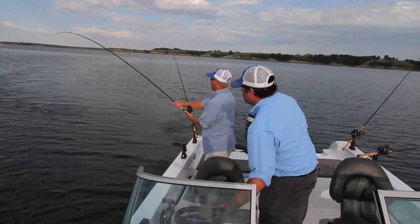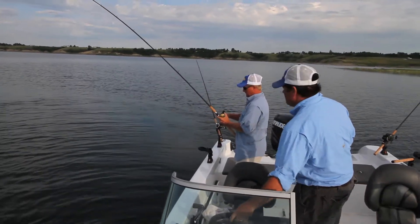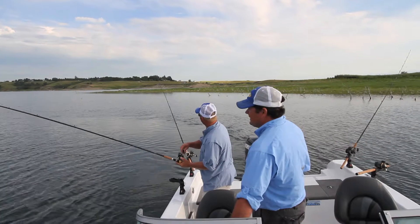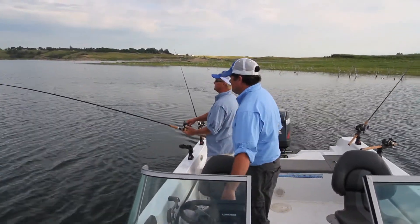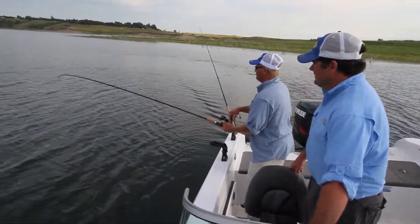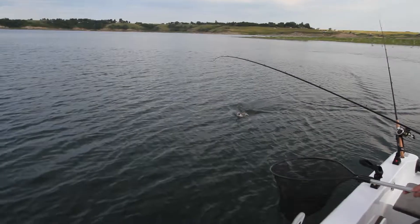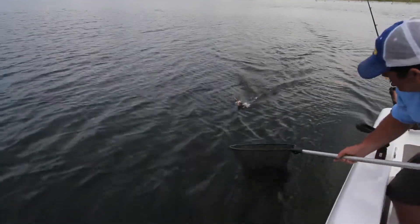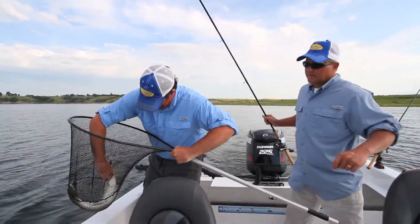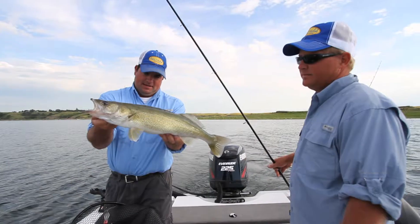Got one there? Yep. Alright. Well, that didn't take long. It is a walleye — it's a nice one, huh? Yeah, it's a good fish. It is a walleye too. Beauty, Jason. Slide it right in front of you there. Beautiful fish, Jason. That's a good start. That is a great start. Impressive looking fish.